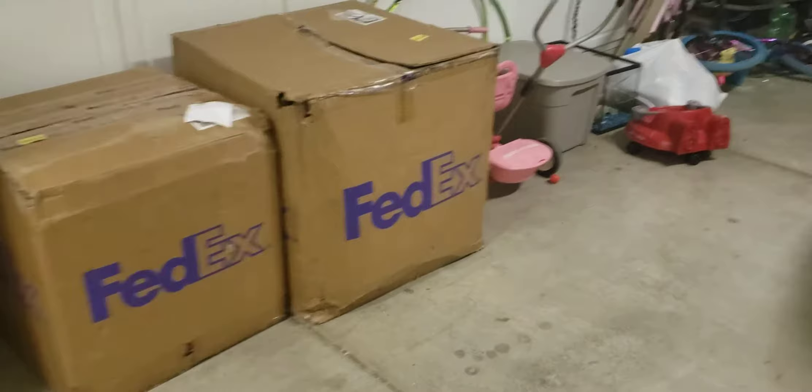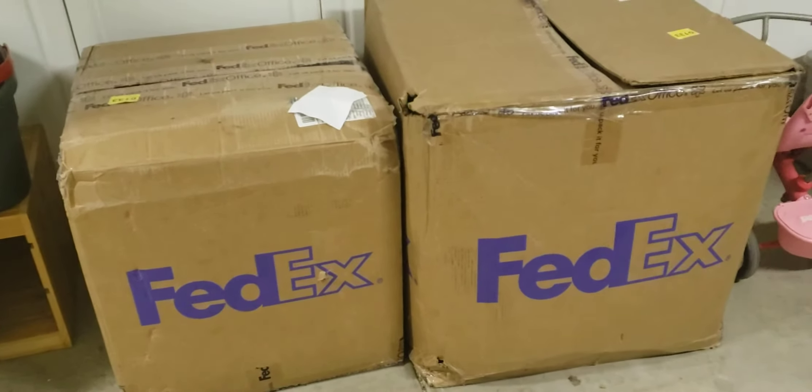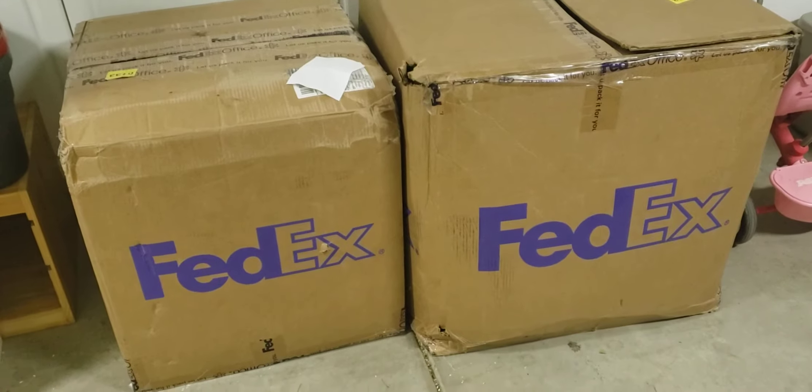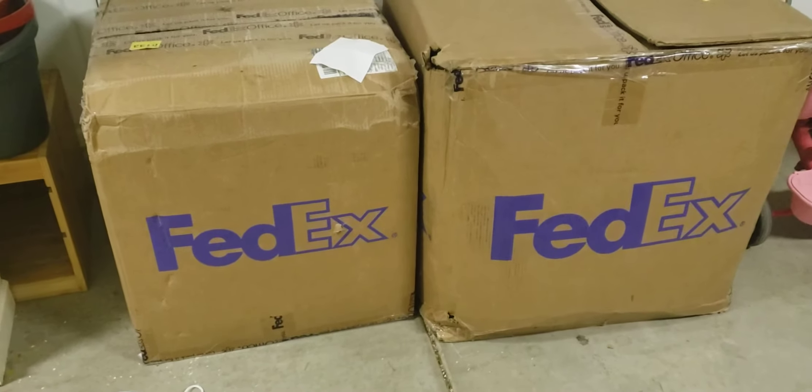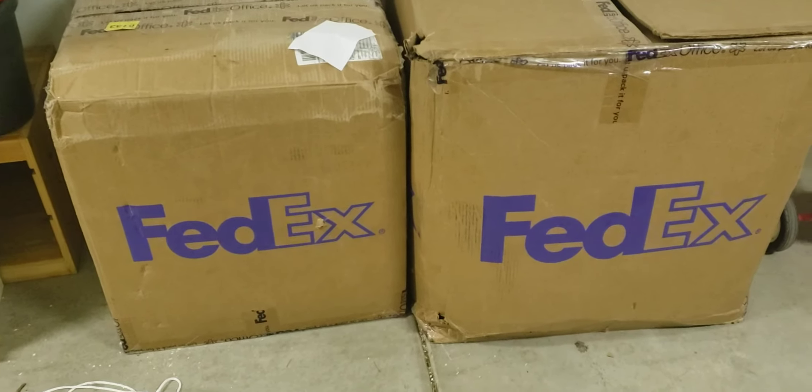What I wanted to do is a short video on these two boxes. These were donated to me. You will find out more information about this if you go to my Facebook group, All Things Tandy Radio Shack.